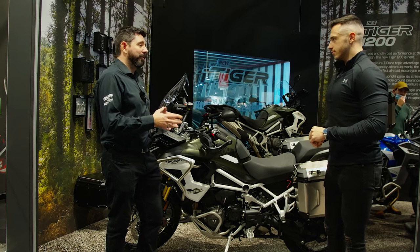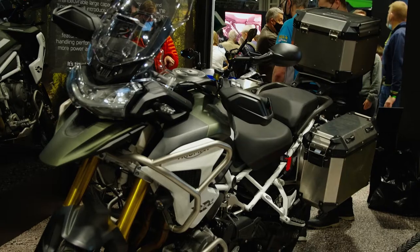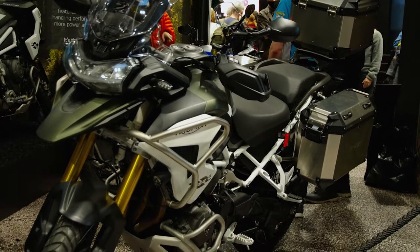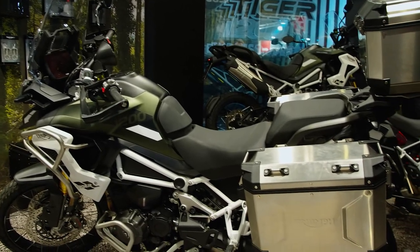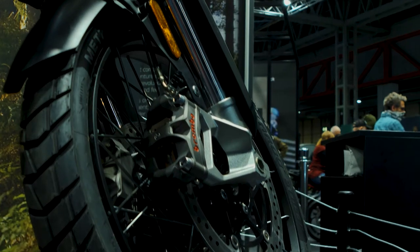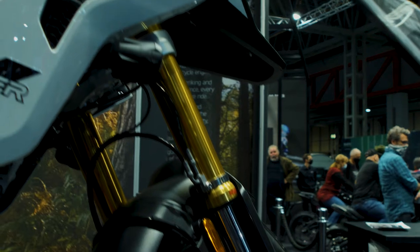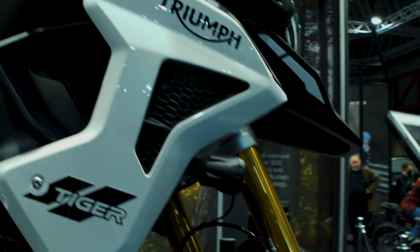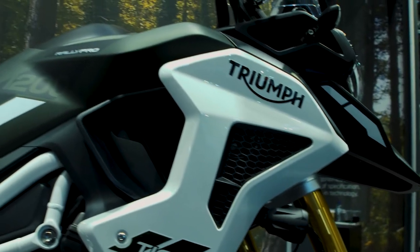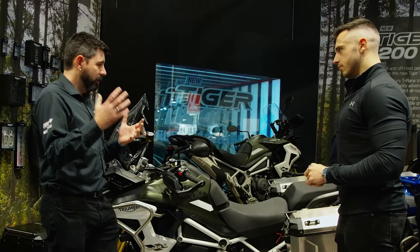Here we have the all-new Tiger 1200. Beside me we've got the Rally Pro version and we are super excited about this all-new range. The Rally versions have more off-road capability than the previous generation — a 21-inch spoke wheel and longer travel, semi-active suspension — and it sits alongside its GT stablemate which has a 19-inch cast wheel and is slightly more road focused.